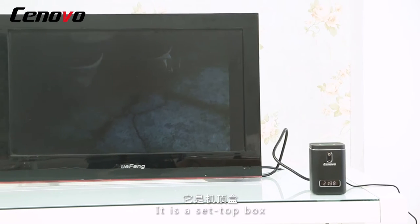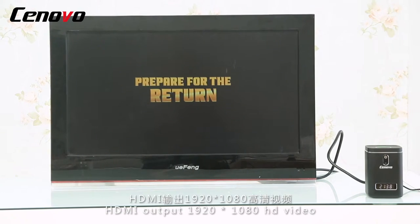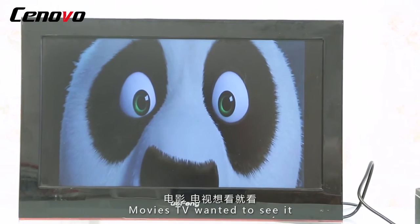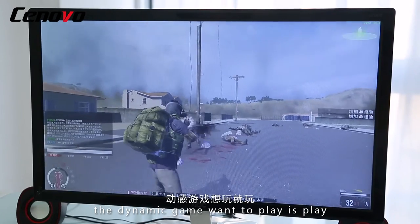It is a set-top box. Hardware decode, high definition, 1080 pixels. HDMI output, 1920x1080 HD video. Movies, TV, whatever you want to see. Dynamic games, want to play, just play.